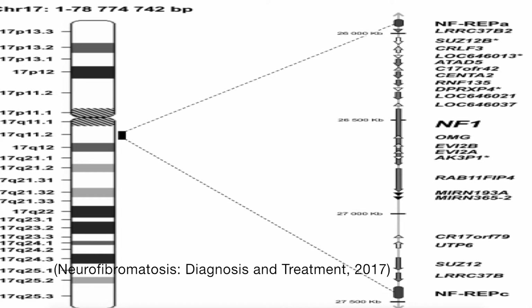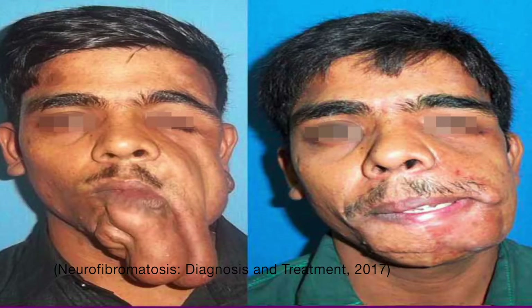Neurofibromatosis treatment aims to maximize healthy growth and development and to manage complications as soon as they arise. When neurofibromatosis causes large tumors that press on a nerve, surgery can help ease these symptoms. Some people may benefit from other therapies, such as stereotactic radiosurgery or medications to control pain. Neurofibromatosis cannot be cured; however, various treatments are available, the majority of which are designed to start treating patients at the youngest age possible to ensure proper and monitored development.